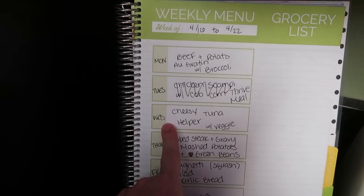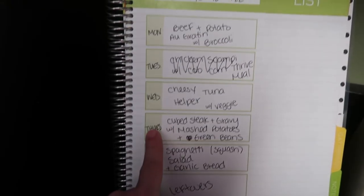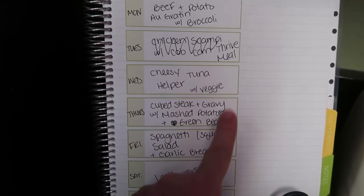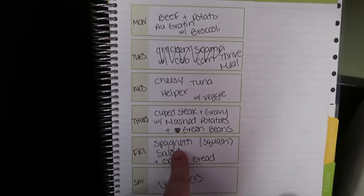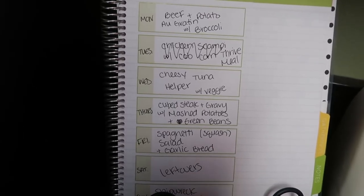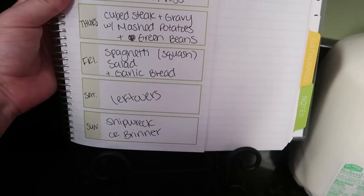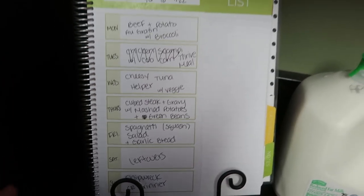Wednesday we're going to have cheesy tuna helper with a vegetable — not sure what yet, but I have a lot of things on hand frozen and canned. Thursday we're going to have cubed steak and gravy with mashed potatoes and green beans. Friday we're having spaghetti squash with spaghetti sauce, salad, and garlic bread — but I'm also going to heat up a small amount of noodles, because I'm the only one in the house who likes spaghetti squash, so the noodles are for the other five members of my family. We always have leftovers once a week and either breakfast for dinner or shipwreck, which is just mixing up things we have leftover. So that is the meal plan.